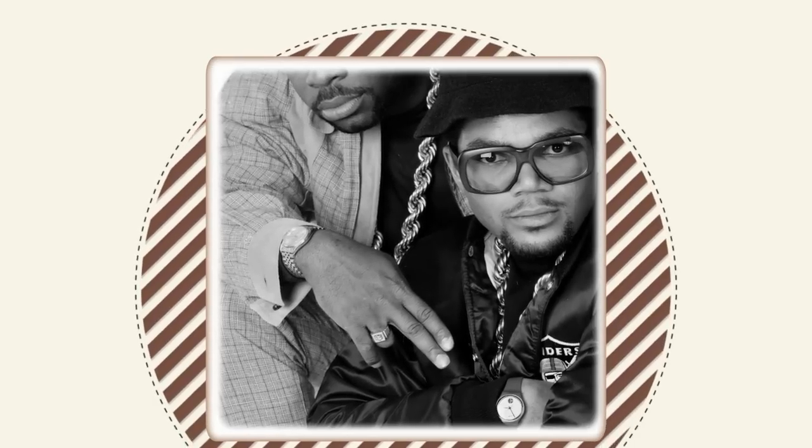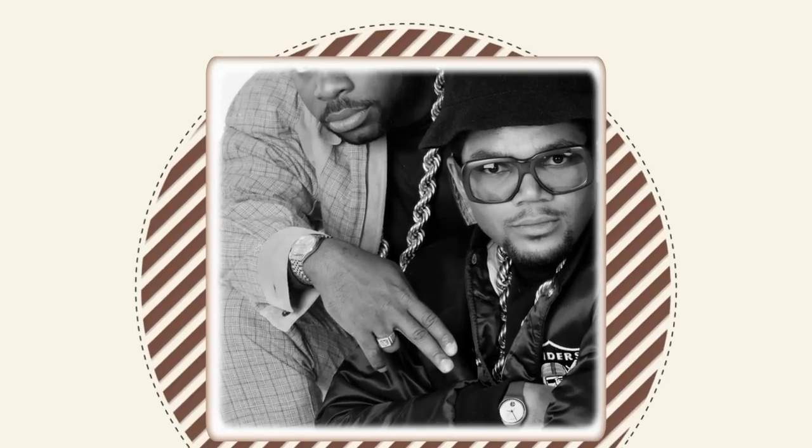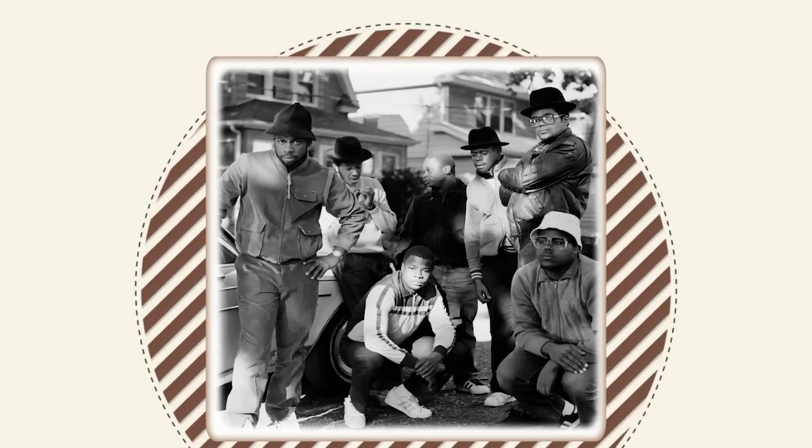There are two watches on display: a Swatch and a Rolex Datejust. Swatches are in one world in my mind, and Rolexes are in another — different animals. What's funny is that they both look completely at home in this same group at the same time, even though the watches couldn't be more different.